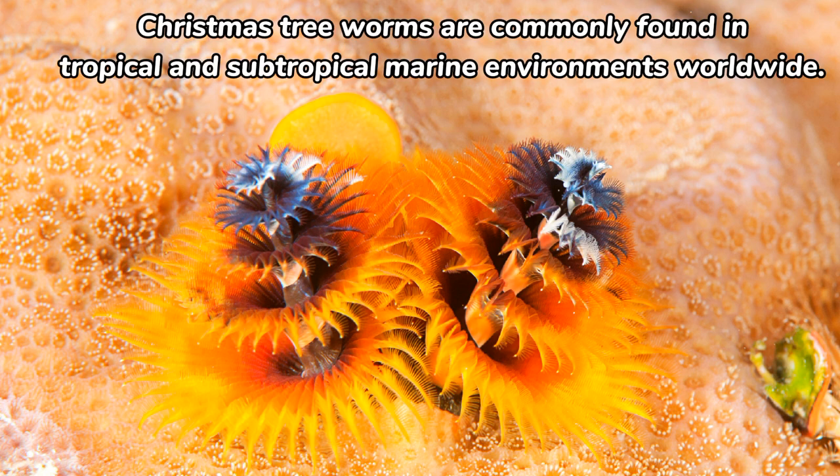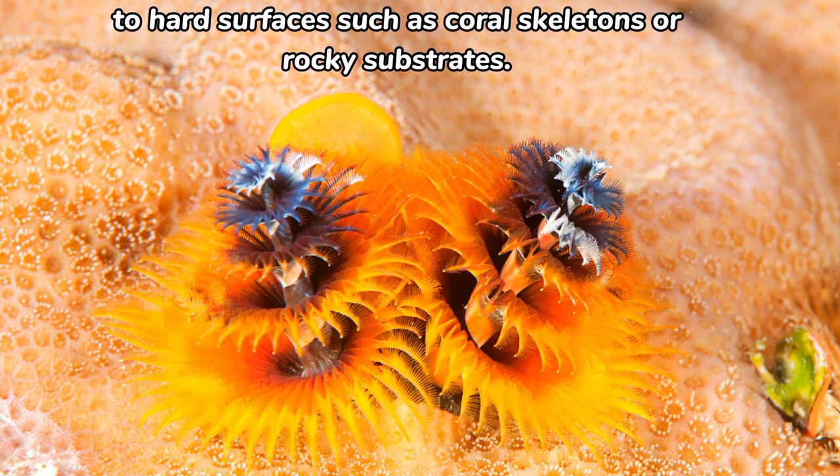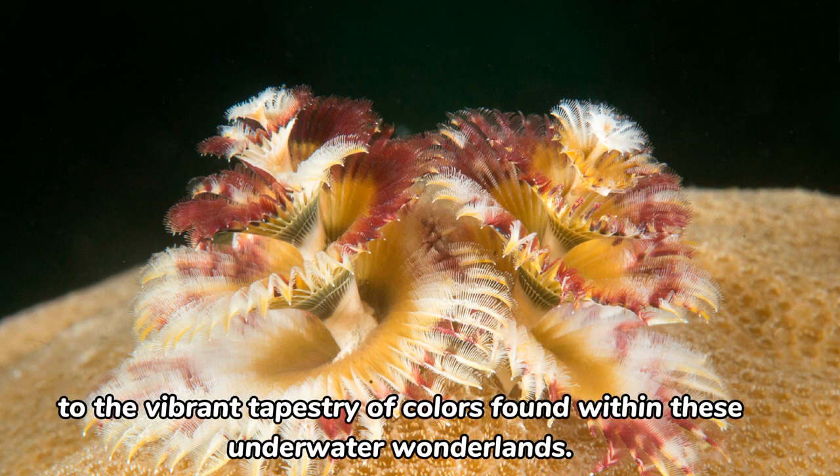The vibrant hues and delicate fringes make Christmas tree worms a captivating sight for divers and underwater enthusiasts. Christmas tree worms are commonly found in tropical and subtropical marine environments worldwide. They favor habitats with abundant coral growth, attaching themselves to hard surfaces such as coral skeletons or rocky substrates. These worms are especially abundant in coral reef ecosystems, where they contribute to the vibrant tapestry of colors found within these underwater wonderlands.